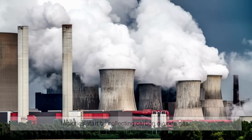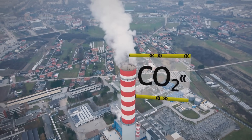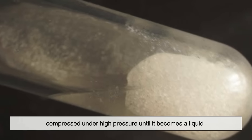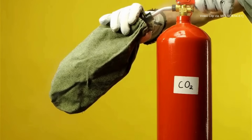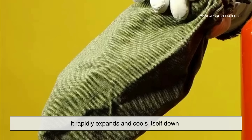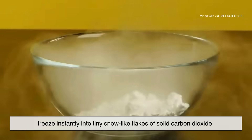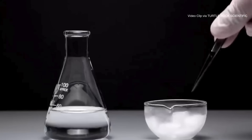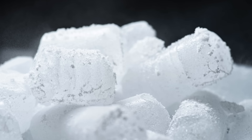To make dry ice, factories start by collecting carbon dioxide gas, often as a byproduct from other industrial processes. That gas is compressed under high pressure until it becomes a liquid. Then, when that liquid CO2 is suddenly released into normal atmospheric pressure, it rapidly expands and cools itself down. This causes part of it to freeze instantly into tiny snow-like flakes of solid carbon dioxide. Those flakes are then pressed together into dense blocks or pellets — and just like that, you've got dry ice ready to ship out.